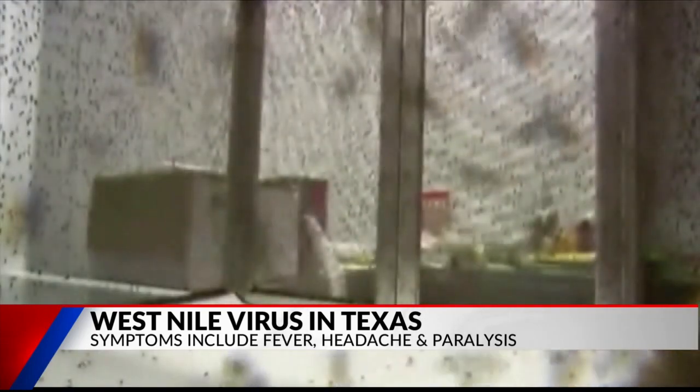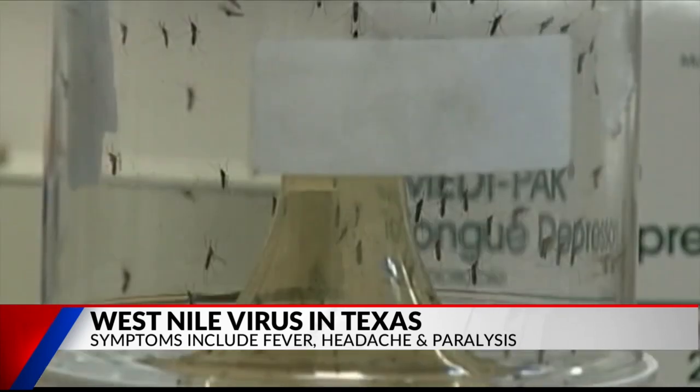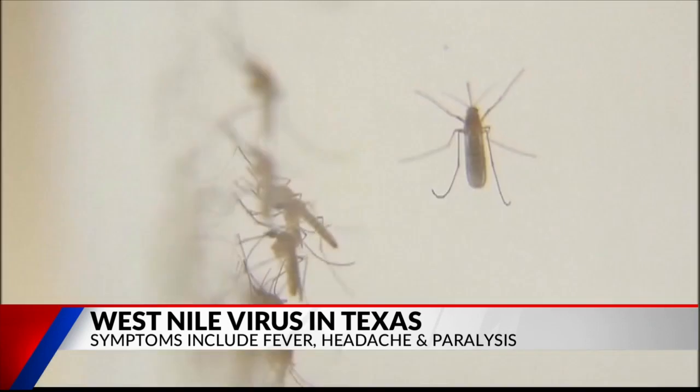Dr. Richard Wallace Jr., an infectious disease doctor, says it can take 5 to 14 days for the virus to appear. With a mild case, you may experience flu-like symptoms. A more severe form could bring with it brain swelling, landing you in the hospital.